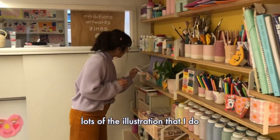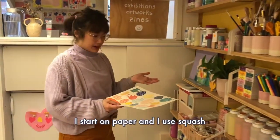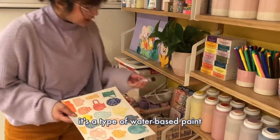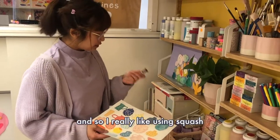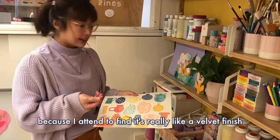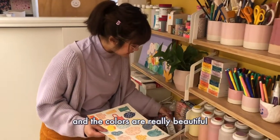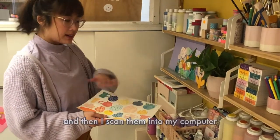A lot of the illustration that I do, I start on paper and I use gouache, which is a type of water-based paint. I really like using gouache because it has a really velvet finish, it's really matte, and the colors are really beautiful.